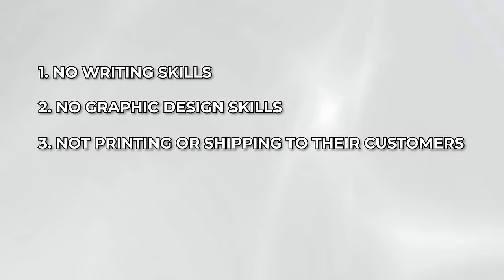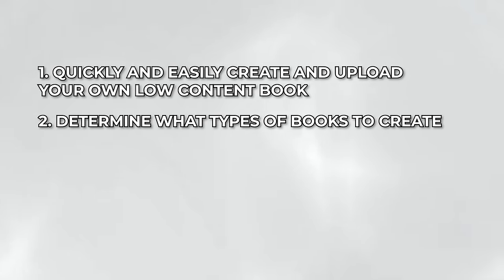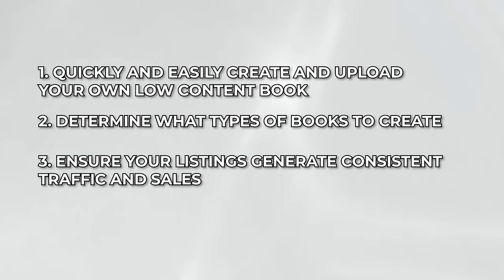They have no writing skills or graphic design skills, and they're not even printing or shipping these books to their customers — this is something that Amazon KDP will do for them. In this video, I'm going over how you can quickly and easily create and upload your own low content book on Amazon KDP for free, determine what types of books to create based on current bestsellers, and how to ensure your listings generate consistent traffic and sales.